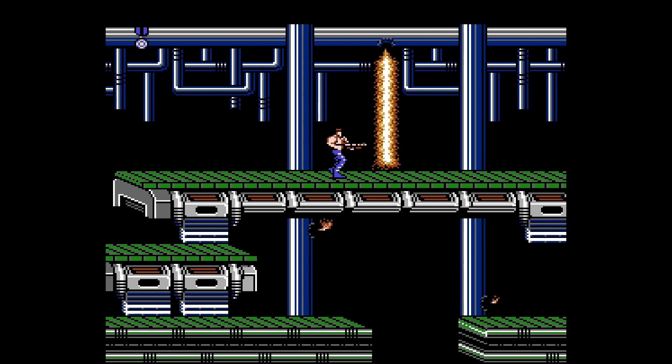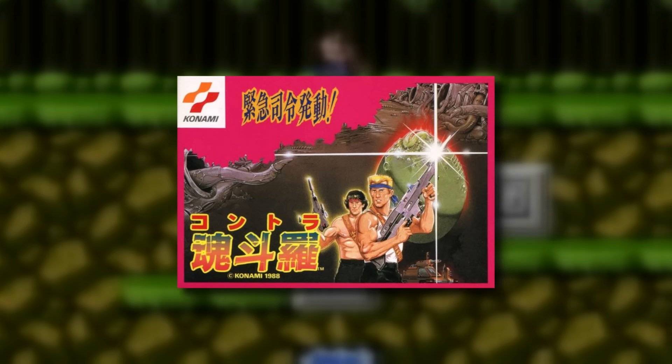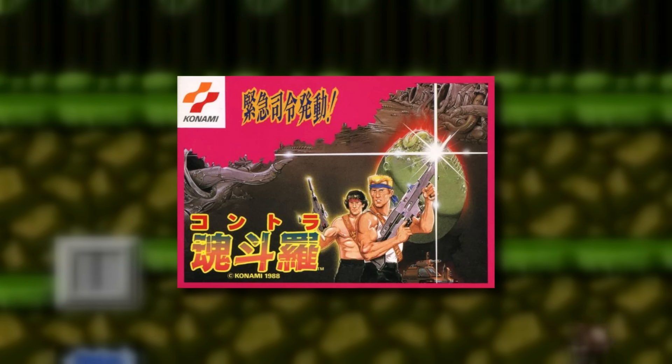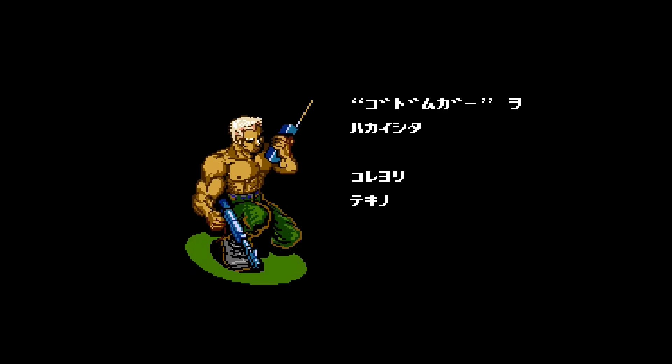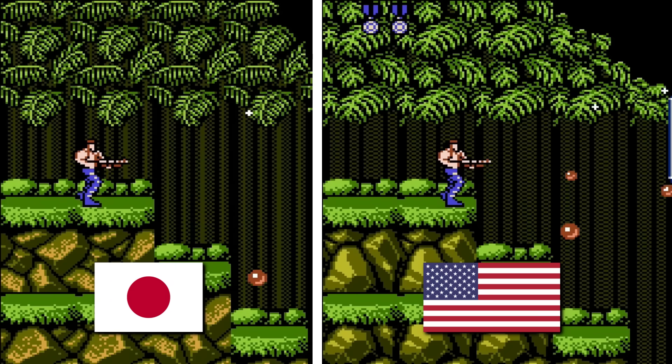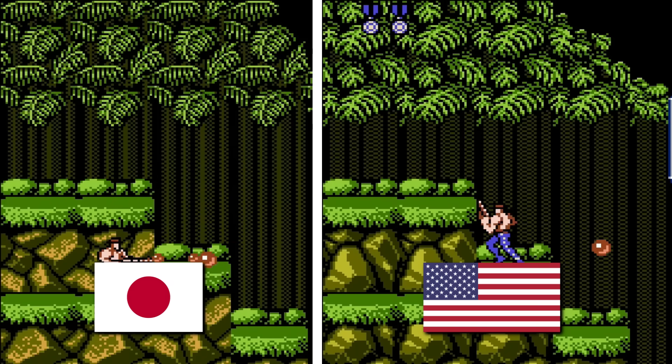Even Contra had to be scaled down to meet that 128 kilobyte requirement. In Japan, Konami was able to include more content in that version of Contra — there's animated background graphics and cutscenes in between stages. But because Konami had to settle for the UN-ROM mapper instead of their own, they had to remove content from the US version.